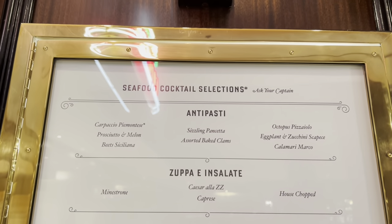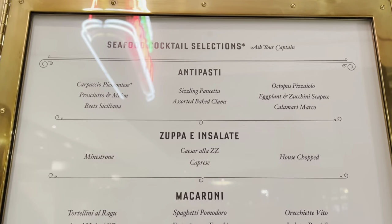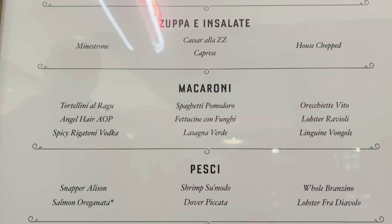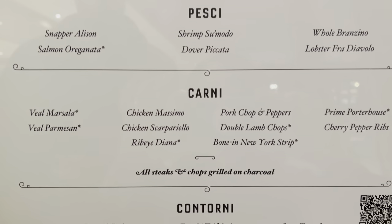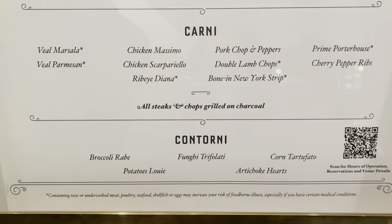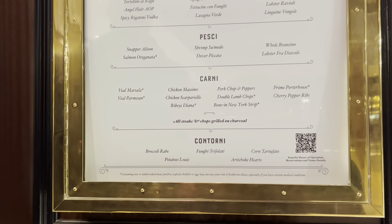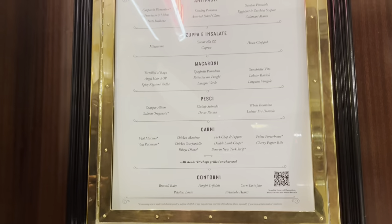In front of the restaurant you'll see the menu posted in a glass frame outside, so check that out. All of the pastas, the fish, the meats — really great. Check out the menu before going in; no prices though, I bet they're subject to change.